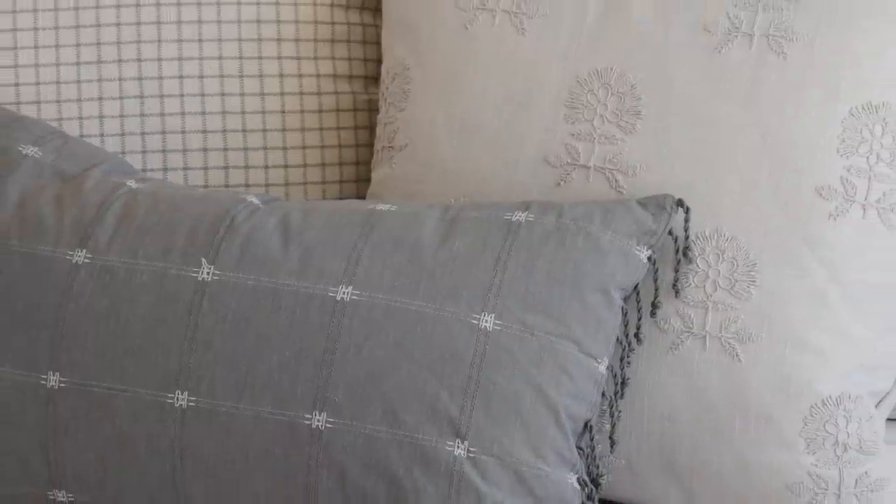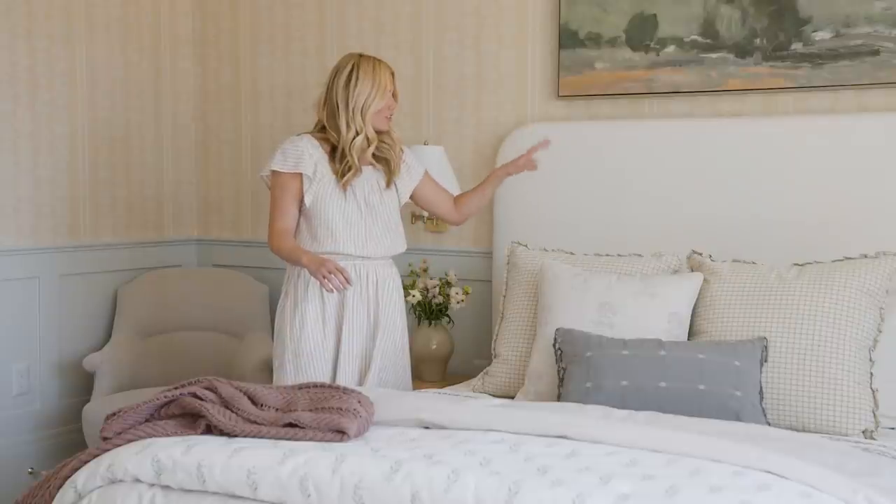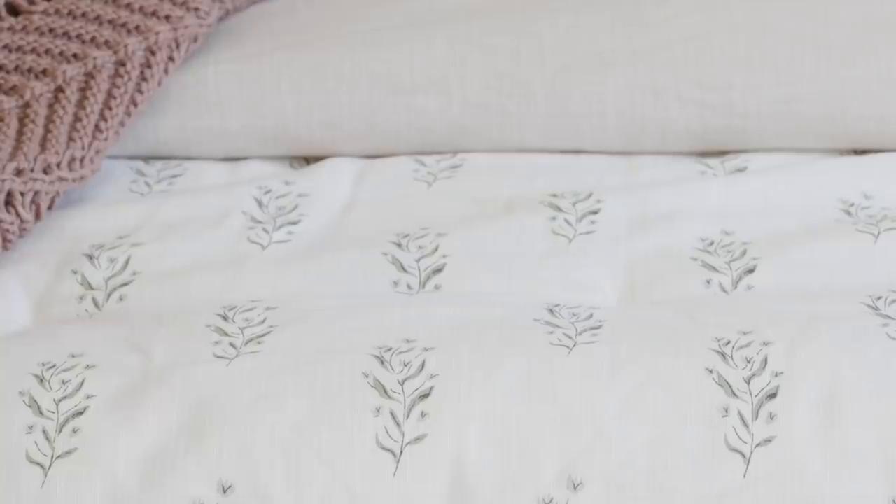I also love to mix patterns, and I say if you're mixing patterns, just make sure that they speak to each other in some way. So we have this Czech pillow with a cute little ruffle detail. It has some green in it and we've tied that again in with this accent pillow and then into this quilt here.